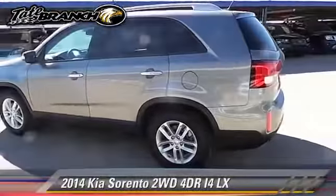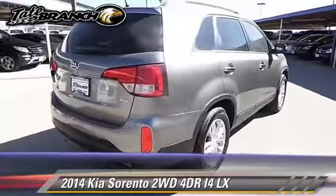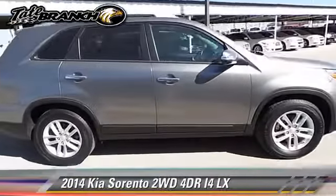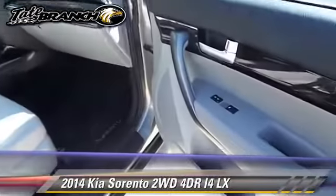The 2014 Kia Sorento LX. With an automatic transmission, this vehicle, with fewer than 35,000 miles on the odometer, is well-equipped. This Kia features powered door locks and tilt wheel.